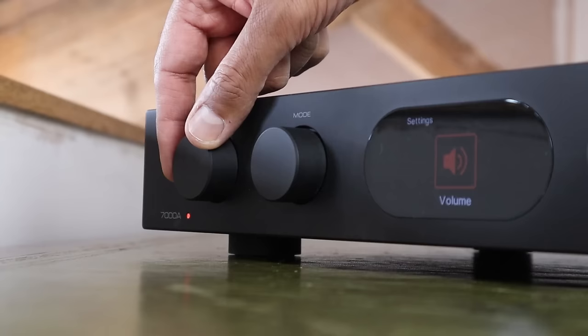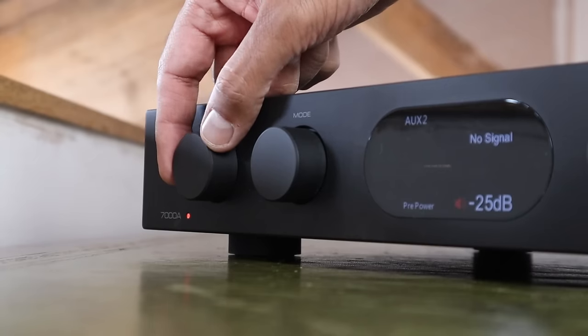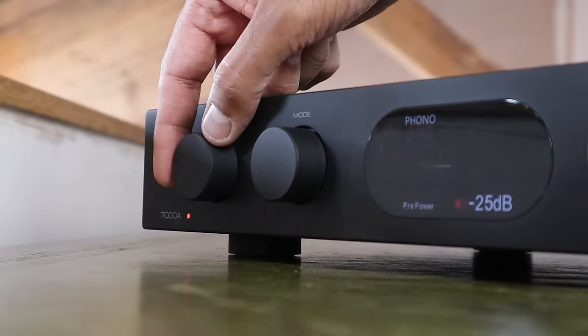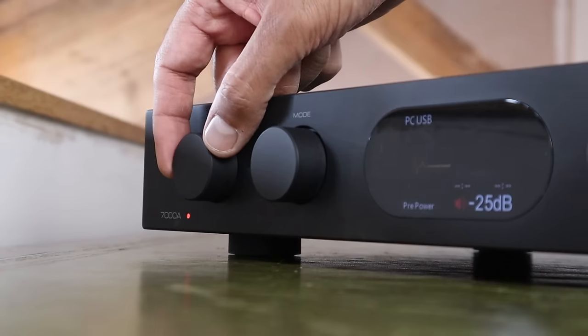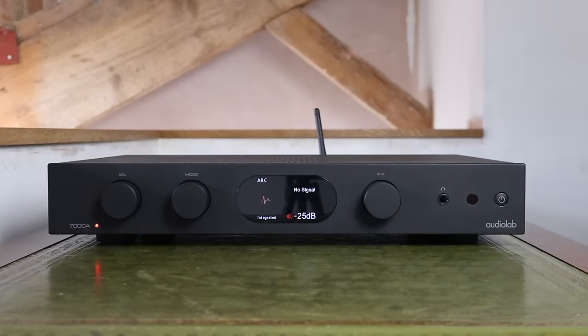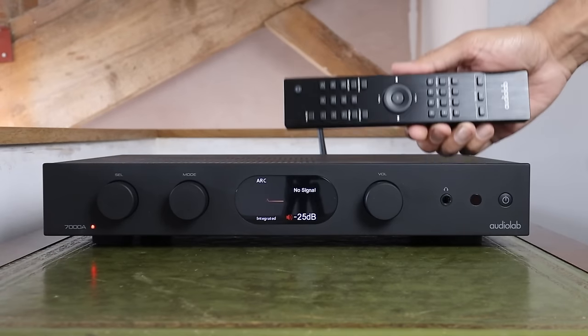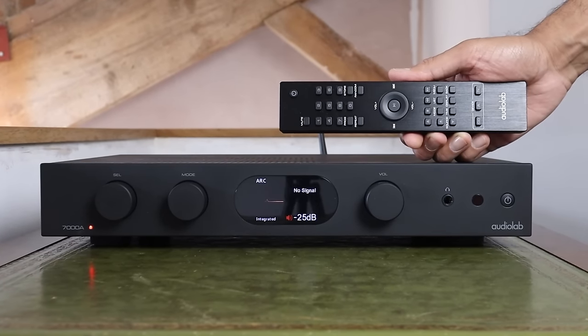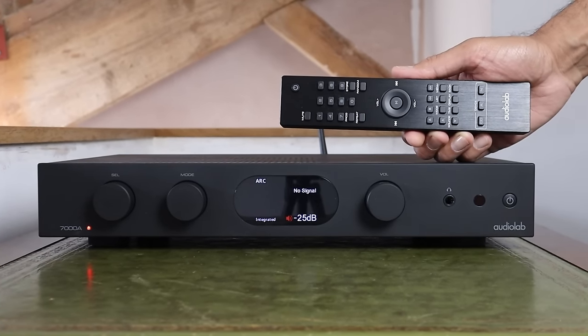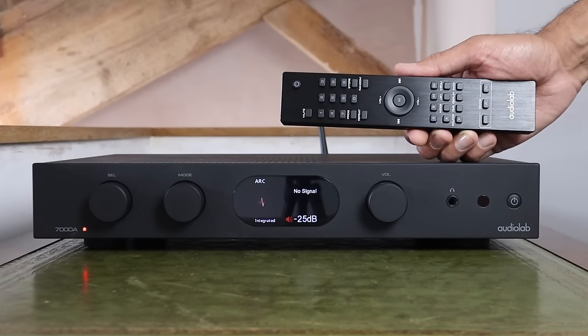The dial on the extreme left allows you to scroll through various analogue and digital inputs. I'm generally a fan of dials over buttons, however on this occasion I'd have preferred one less, with input selection integrated with the volume control, achieving a more mirrored symmetry for a more elegant aesthetic. The supplied remote control has a metal front plate and can be used with a matching CD transport and streamer.